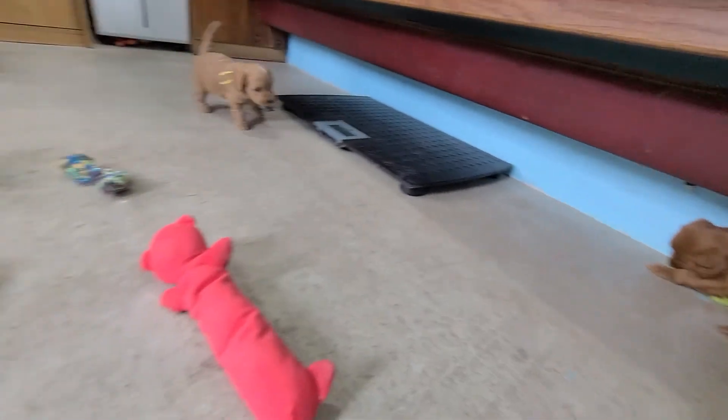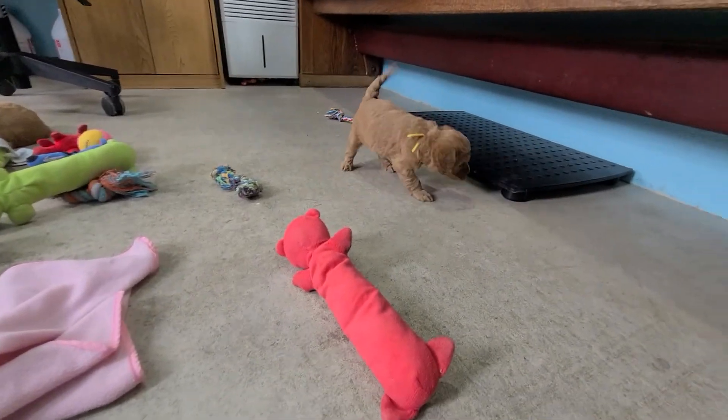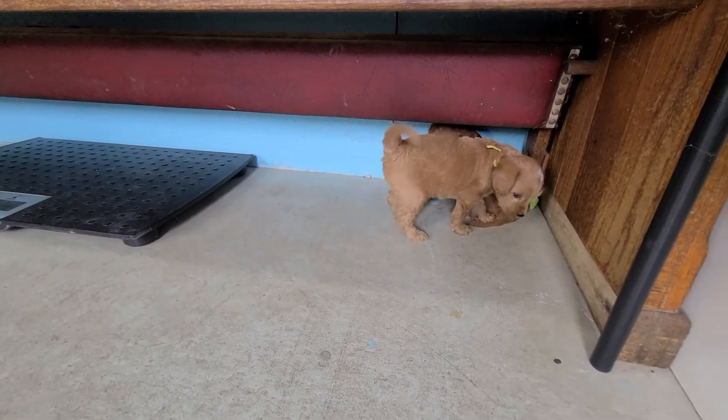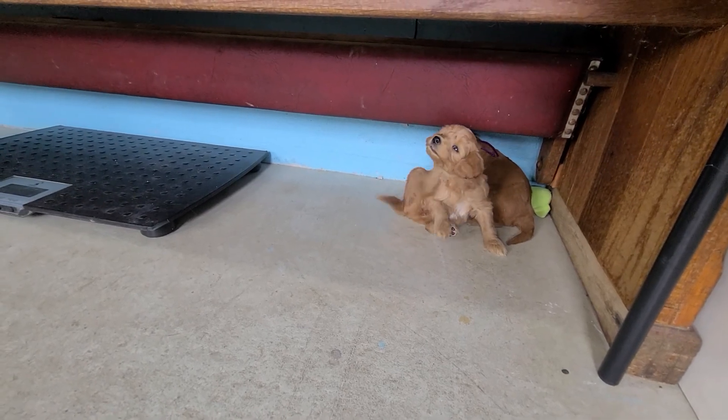They all just got their toys and go into their spots. They're all pretty calm. Alright, well that is gonna be it for this week. Hopefully that helps you guys with picking. We'll see you next week.